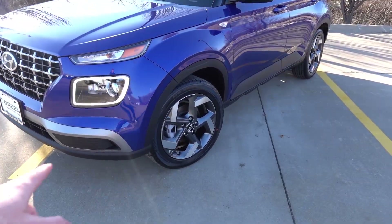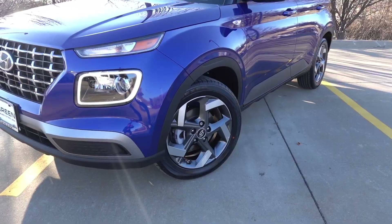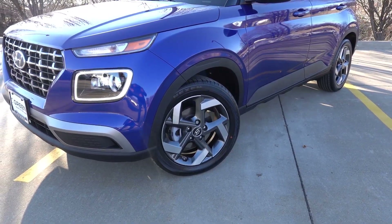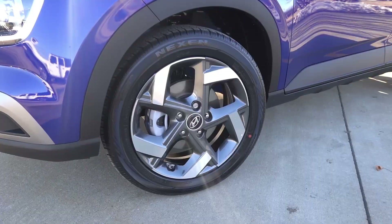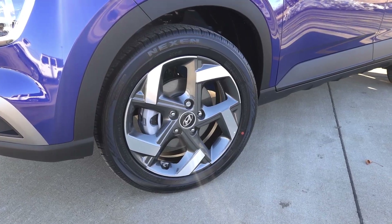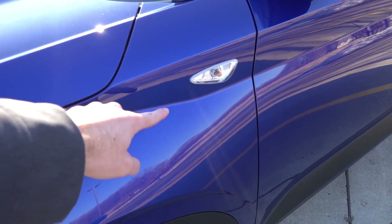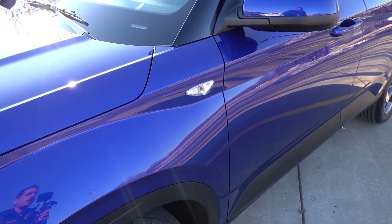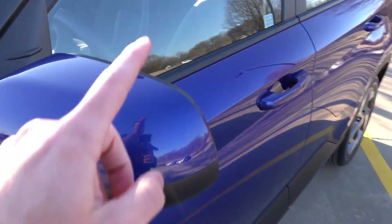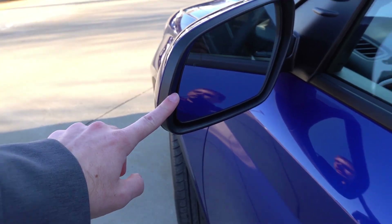Coming to the side of the vehicle, you can see matte black accented plastic that suits many SUVs on the market. Coming to the wheels and tires, you will find 17-inch alloy wheels finished in the dark gray machine finish, wrapped in 205/55/17 Nexen all-season tires. Turn signal indicators on the front fenders are a unique touch you really won't find on any other Hyundai model currently. Body color mirror caps are heated, standard only on the Limited, and do have blind spot detection.